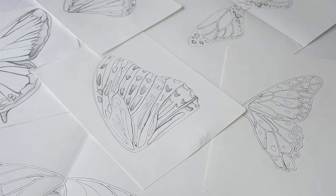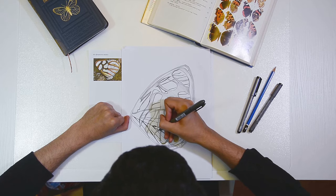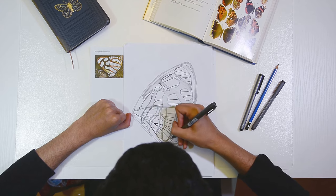Our first line is pocket art and exhibits 50 species of butterfly. Each uniquely captures the essence and beauty of the wings.